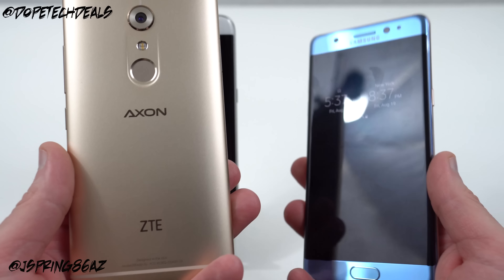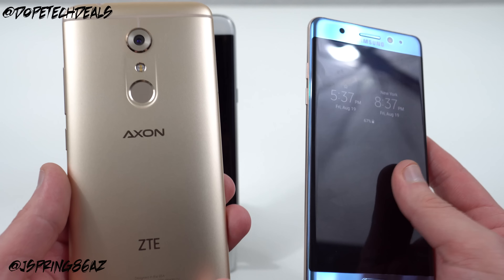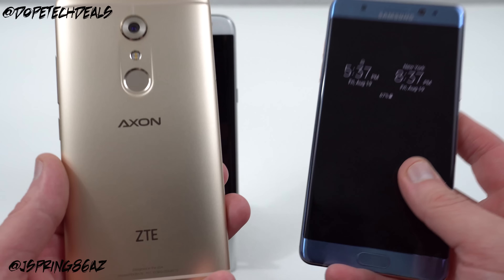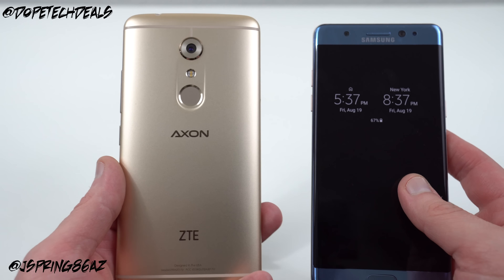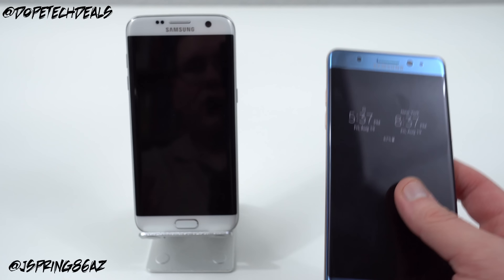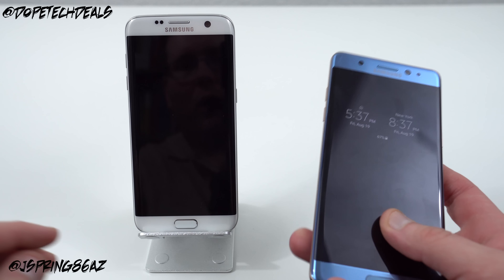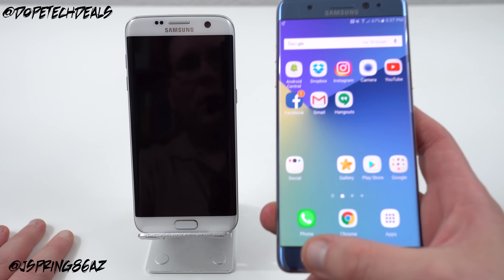Because I think the Note 7 might actually get slowed down a little bit because of the Vulkan APIs it has when doing gaming, even though it improves the quality of the gaming. I actually noticed that a little bit when I was watching Ash from C4ETech's speed test of the Note 7 and the OnePlus 3. So I do have the T-Mobile variant. I'm going to let the Note 7 go first. They both are on Wi-Fi.